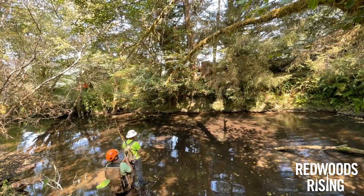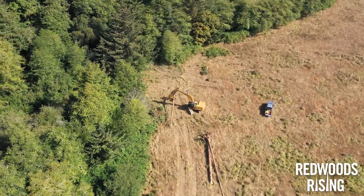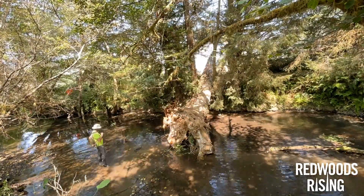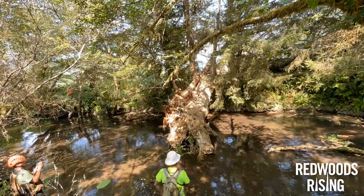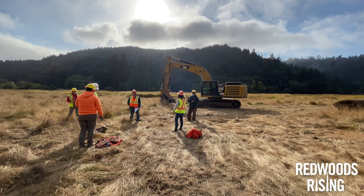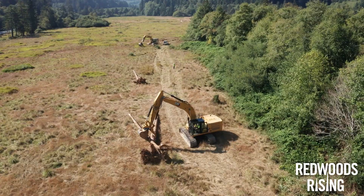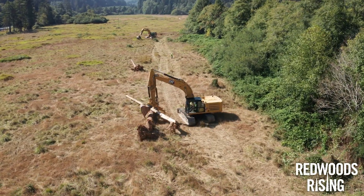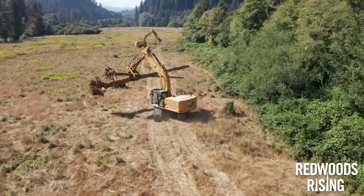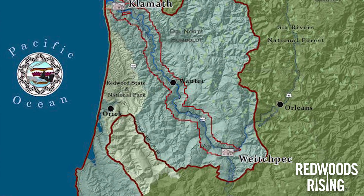We worked with the Yurok tribe to do this project, and I think this is some of the biggest wood they've ever worked with. They're experts in stream restoration and well regarded for their expertise and abilities. Working with them on this project, it's very apparent how well they know these systems and really how to place wood — it was amazing to watch them at work, very efficient. What's really remarkable is working with the Yurok tribe on these stream restoration projects within their ancestral territory.